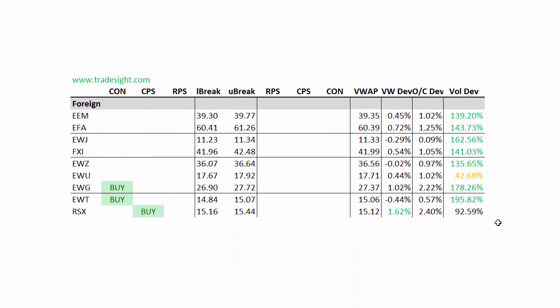Looking at the foreign names, an outright upside CPS on the RSX with a VWAP deviation of the close. We've got a contra candle to the upside in the EWT and the EWG. The EWG is kind of interesting too, because that tracks Germany, and obviously with what's been going on with Switzerland and the impact on the Euro, that's an interesting signal right there in and of itself.